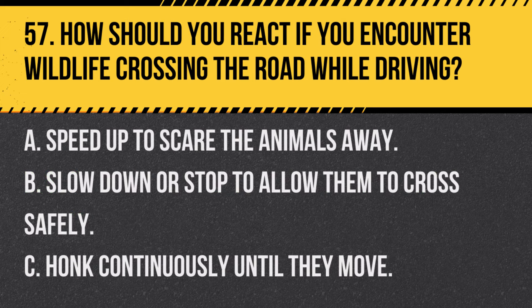Question 57. How should you react if you encounter wildlife crossing the road while driving? A. Speed up to scare the animals away. B. Slow down or stop to allow them to cross safely. C. Honk continuously until they move. Answer: B. Slow down or stop to allow them to cross safely. This prevents accidents and ensures the safety of the animals.